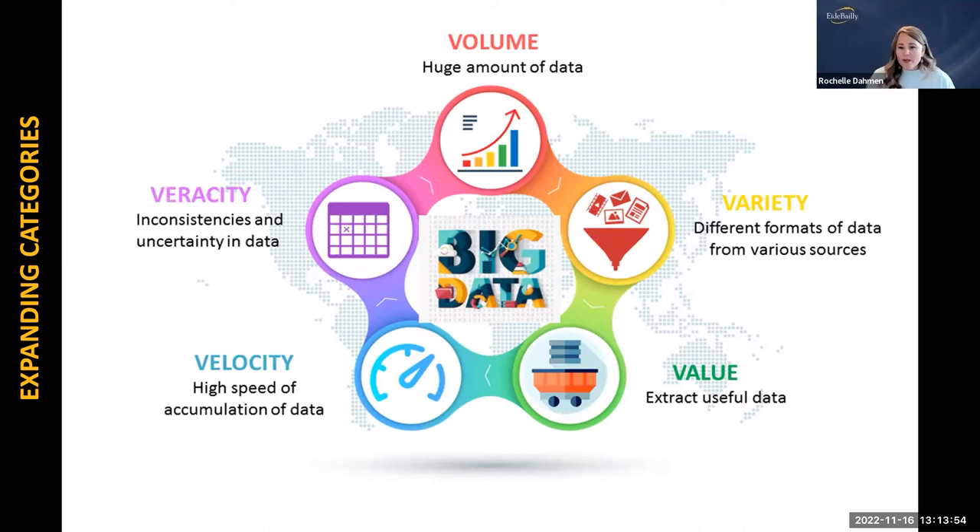Veracity: healthcare organizations must focus on the trustworthiness and quality of data — not only to produce the best results and outcomes for patients, but also to keep private healthcare information secure. We have so many different varieties of data now, making it more important than ever to have a really good plan to keep it all protected. As you develop your data plan, make sure security is in the forefront, not the background.